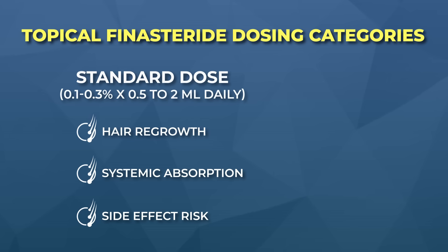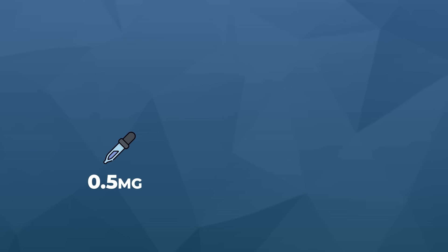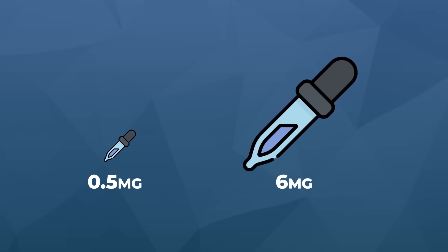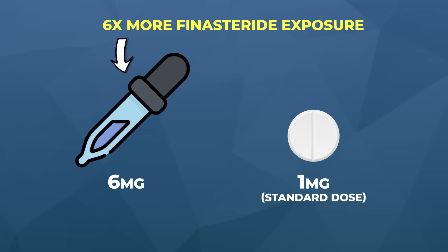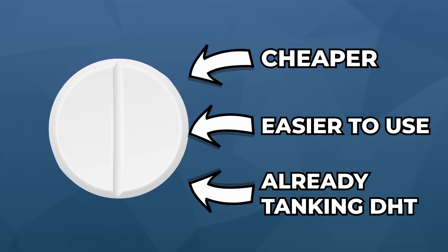Next up is standard-dose topical finasteride, typically in the range of 0.1 to 0.3%. At this dose, you're looking at 0.5 milligrams all the way up to 6 milligrams of finasteride daily — a huge range, with the upper end representing six times the standard 1 milligram oral dose. These formulations are most appropriate for people who want more noticeable hair regrowth but are comfortable with the drug going systemic. At doses this high, you can virtually guarantee a blood DHT reduction almost on par with oral finasteride — which raises the question: why not just use oral finasteride? It's cheaper and easier to use.